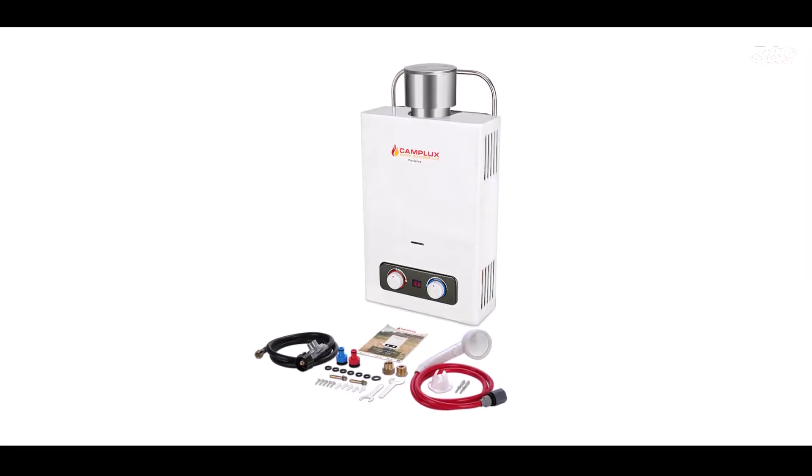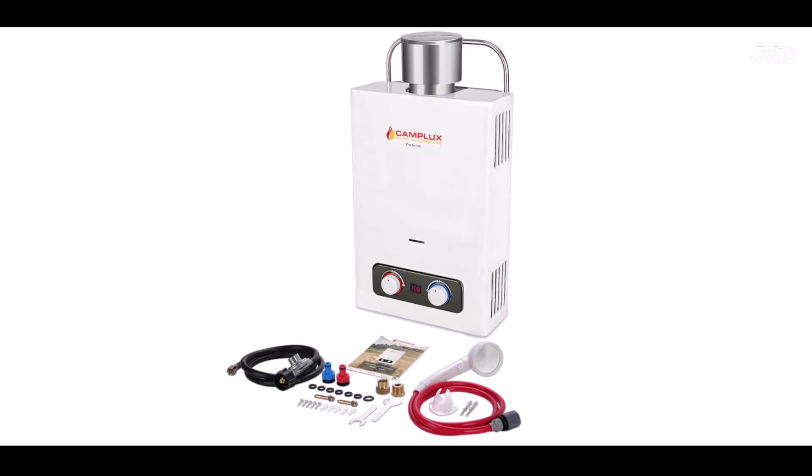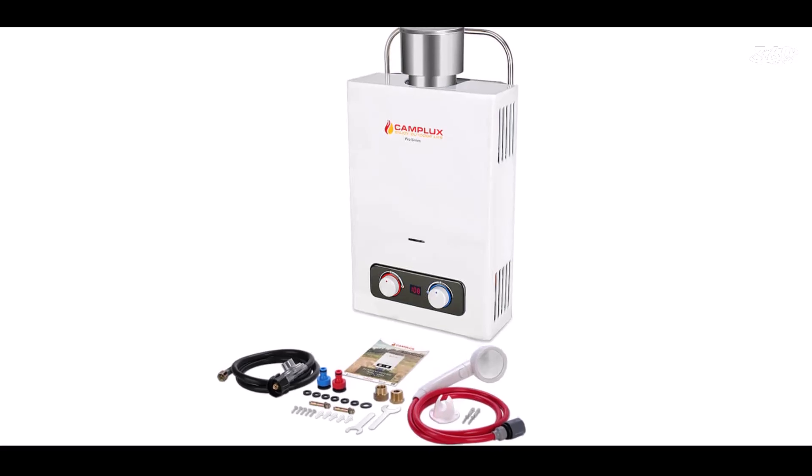The Camplux Water Heater provides instant hot water wherever you are, with a maximum power output of 28,000 BTU.